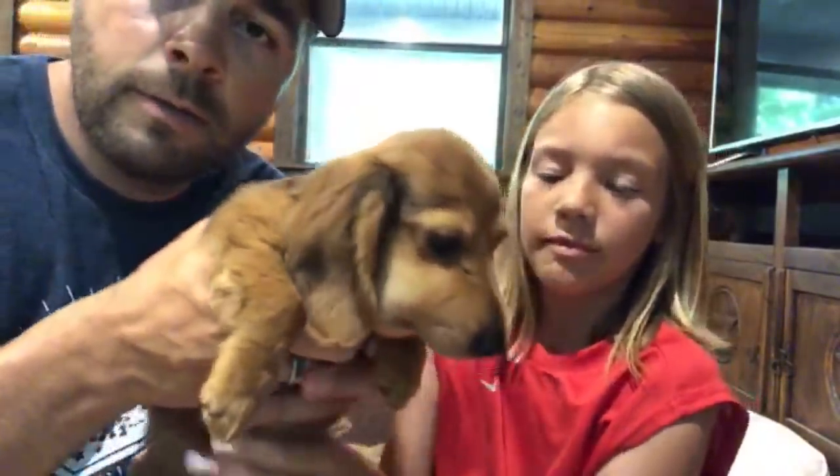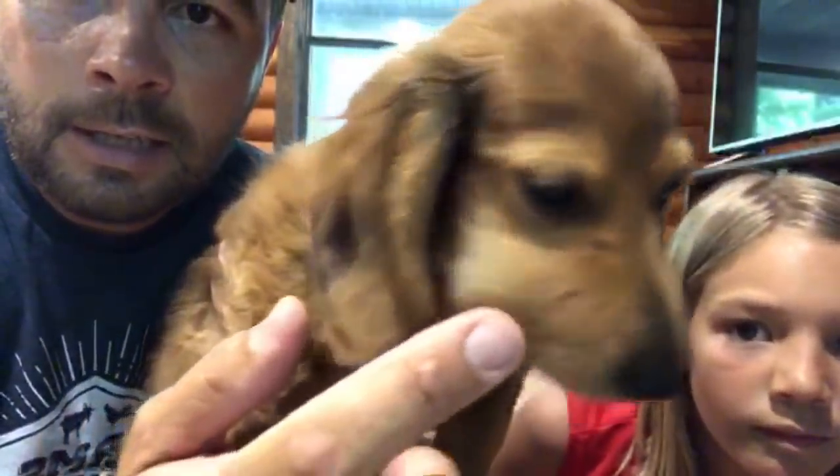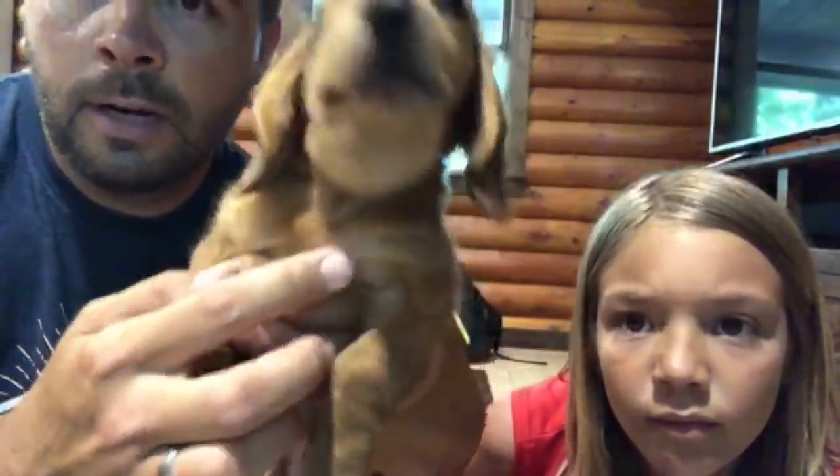Jimma was outside playing and we didn't really know anything happened, but Emily came to me and said Jimma's got blood on her nose and every time she touches her she screams. As you can see, Jimma's a registered miniature dachshund — look, you can see the two fang marks on her nose, and look at the swelling, how much she's already swelled up.